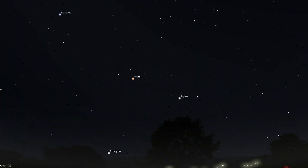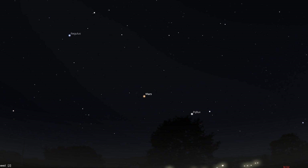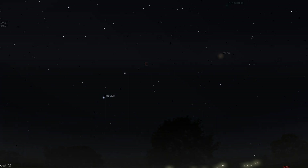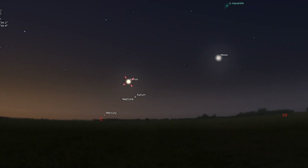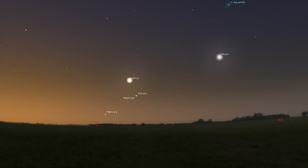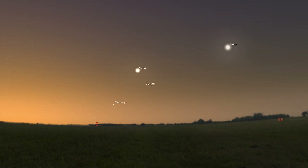Mars is just 4 degrees from Pollux in the constellation of Gemini, giving observers an opportunity to compare their colors. You'll find them high in the southwest after sunset, with a first quarter moon just above Mars on the 5th. Venus is low in the east around 30 minutes before sunrise at the start of the month and will become visible from around an hour before sunrise by month's end. Mercury and Saturn also appear close to one another to the lower right of Venus about 30 minutes before sunrise from the 7th to the 14th, with a waning crescent moon joining this trio on the 24th and 25th.